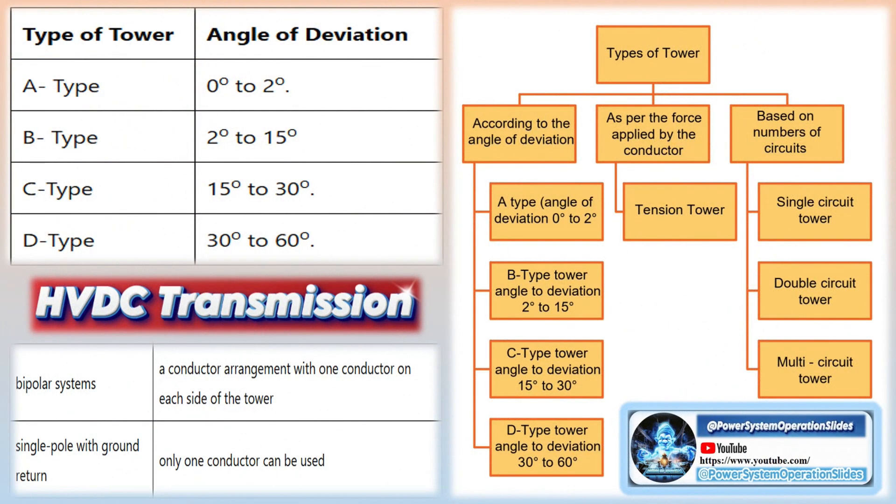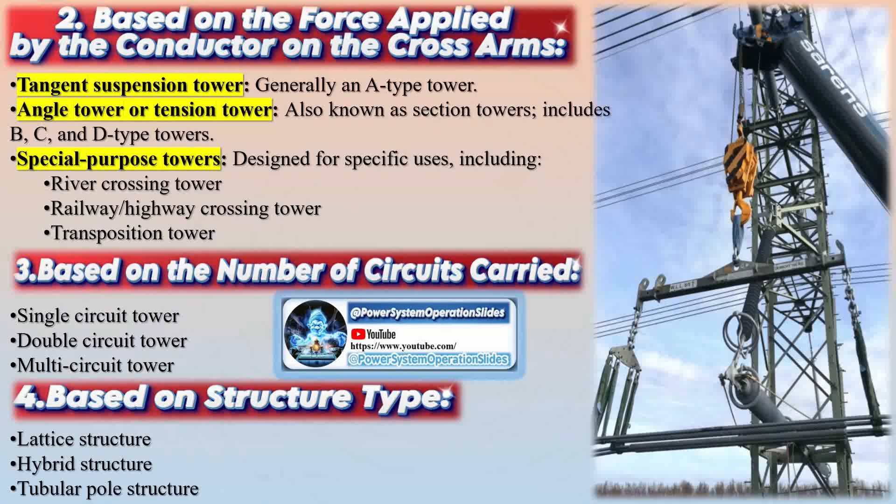At the top of a transmission tower, one or two smaller, solitary wires — known as overhead ground wires, static wires, or pilot wires — can be observed. These wires serve the purpose of absorbing or deflecting lightning strikes, safely conducting electricity to the ground. Under normal conditions, the voltage potential of these wires is zero, meaning they do not carry electricity.